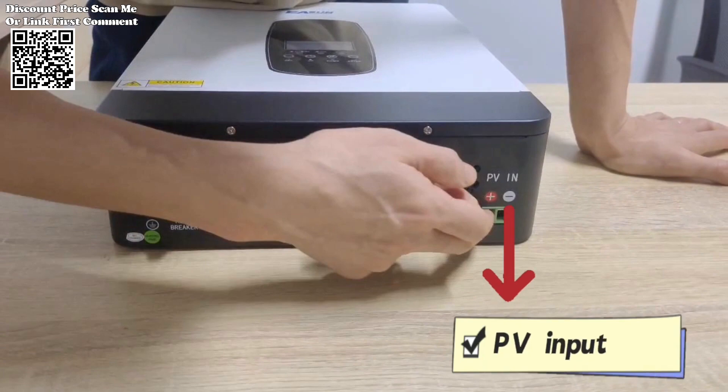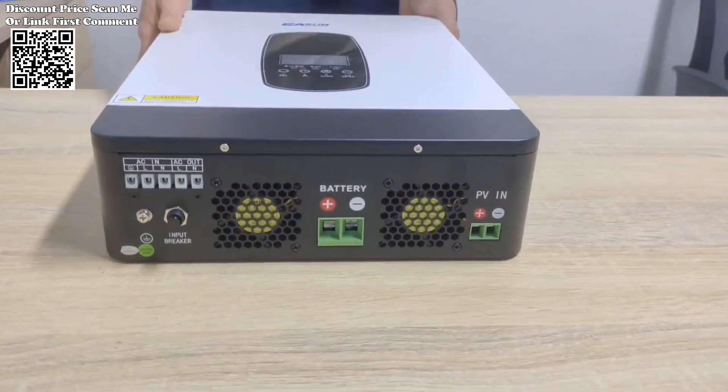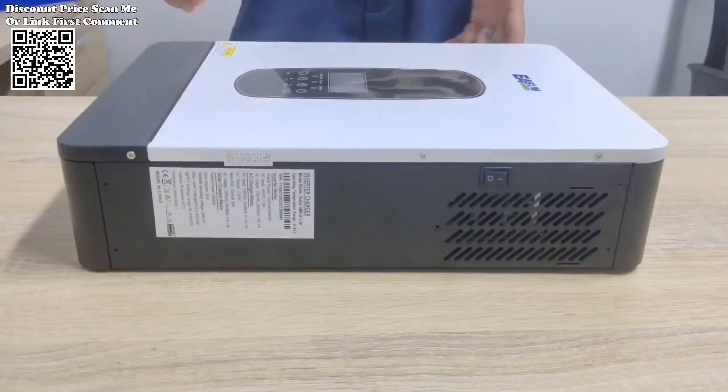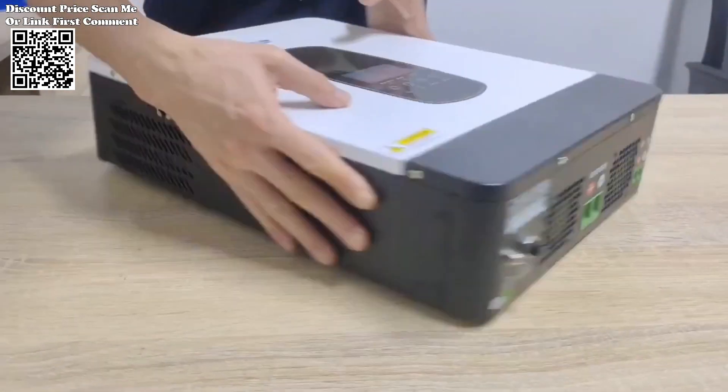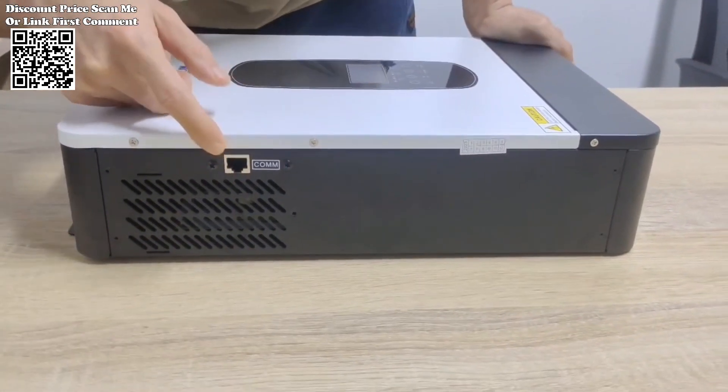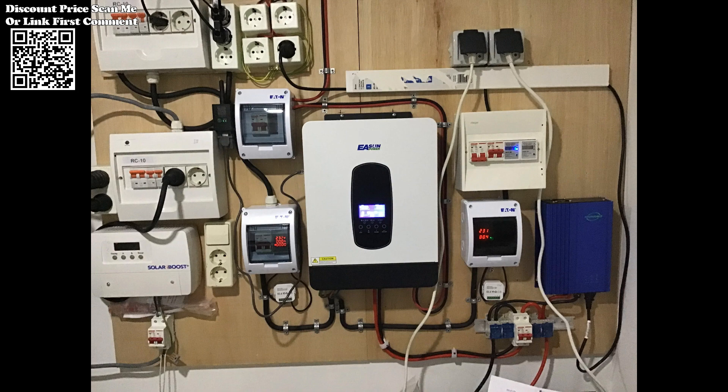ensuring maximum power generation from photovoltaic panels. Designed to adapt to diverse power sources, the Eason Power Inverter seamlessly integrates with mains voltage or generator power. This versatility ensures uninterrupted power supply, regardless of the prevailing conditions or energy source availability.